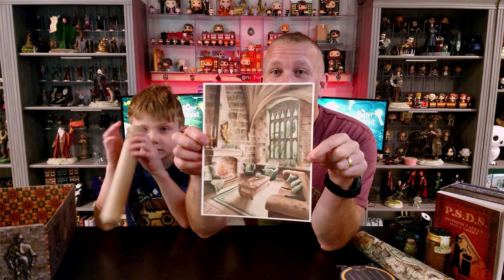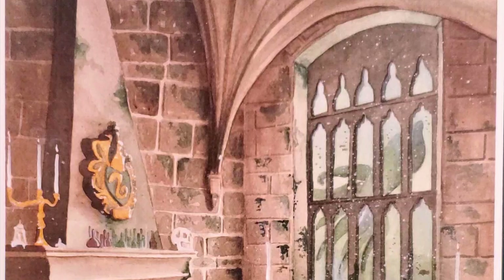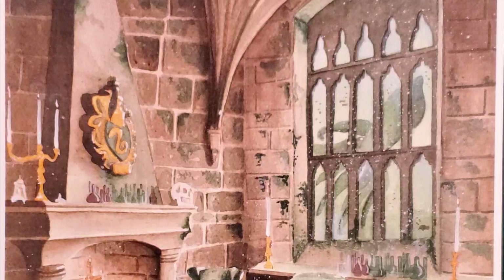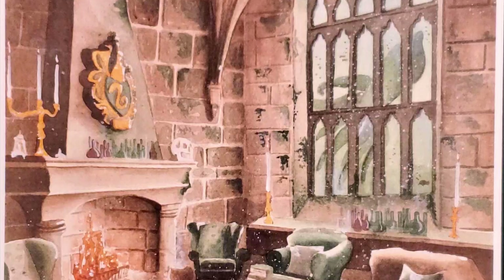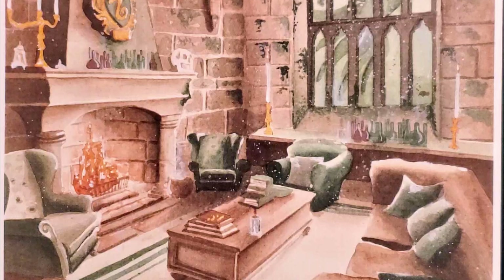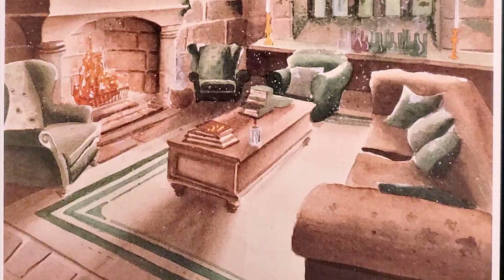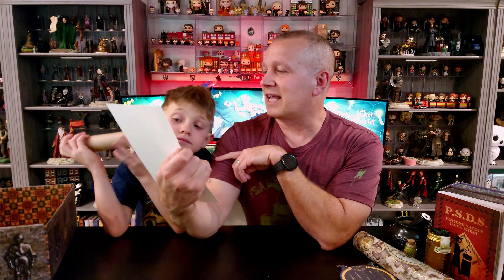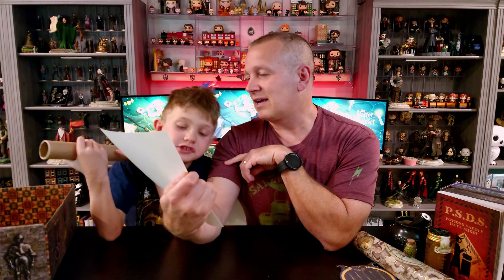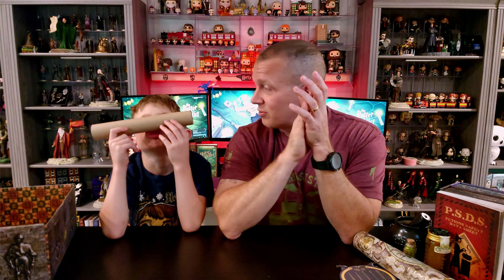This is the Slytherin common room — really, really cool. I love these; they're almost like a watercolor, a painted print, showing the Slytherin common room. I love how it's light in color but still has that kind of darker vibe you'd get in the Slytherin common room. Outside the window you've got like an underwater creature — maybe that's a squid out there. Their common room is supposed to be below ground, which is why you can see into the lake.